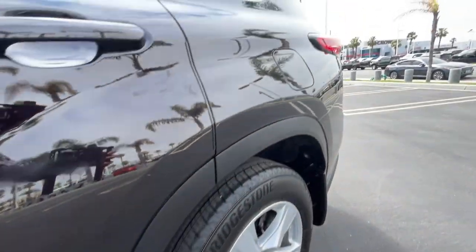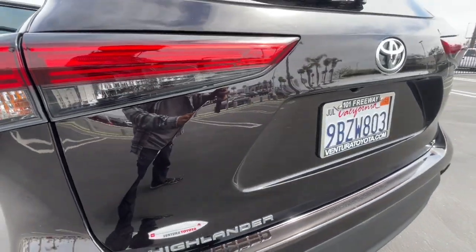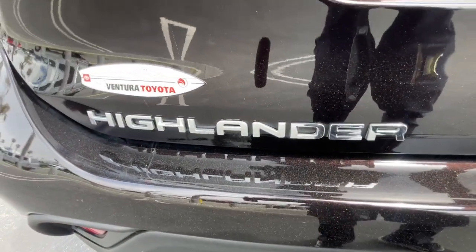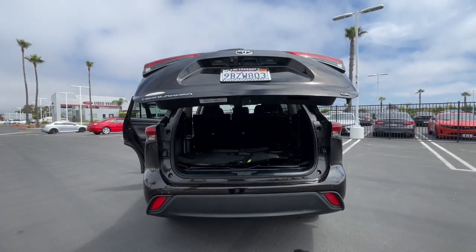These are just some of the great options this vehicle comes with: Apple CarPlay and/or Android Auto, third row seat, keyless entry, power lift gate, iPod and MP3 input, V6 cylinder engine, adaptive cruise control, satellite radio, remote engine start, and fog lamps.